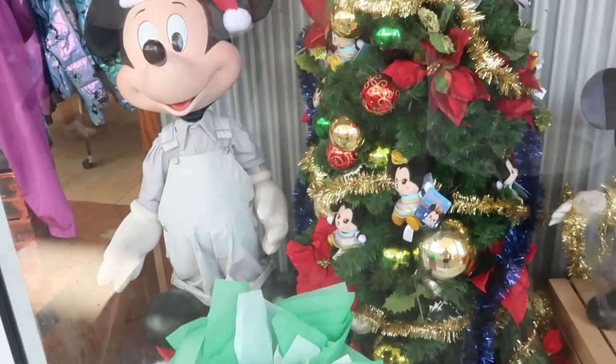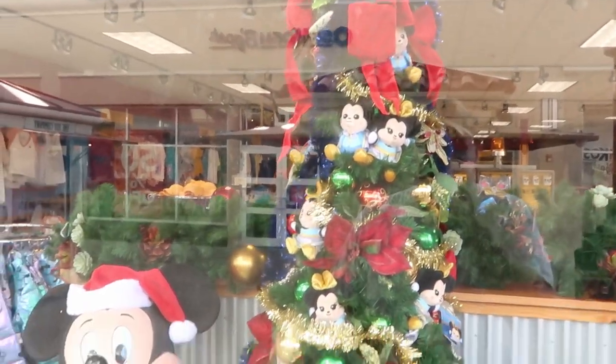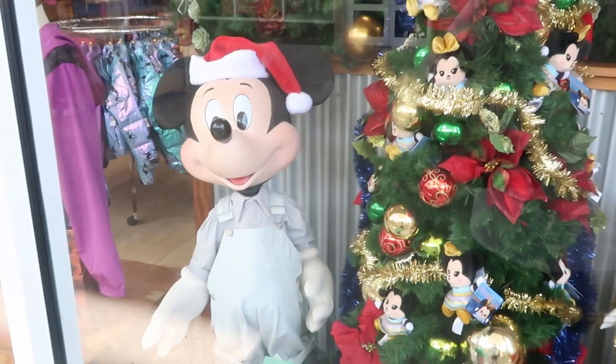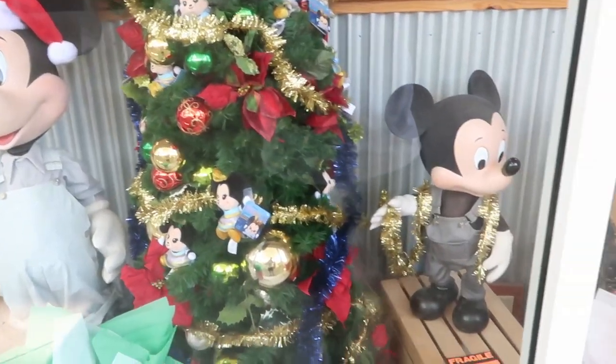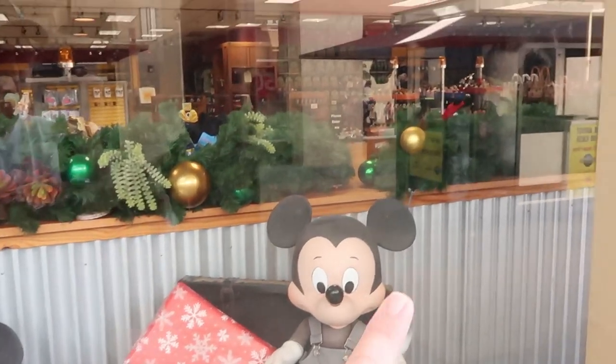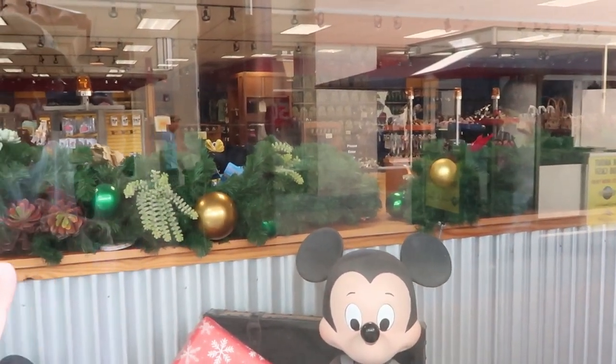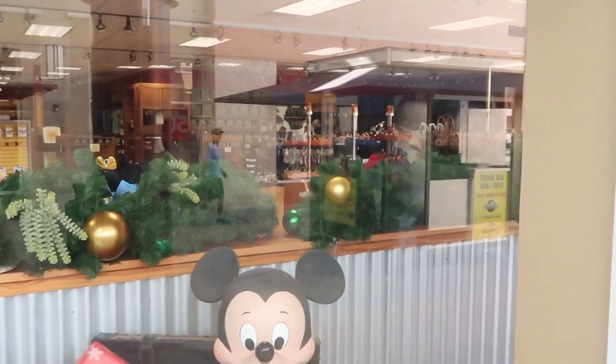I want to do a quick little peek in the window. They actually added a bunch of Christmas decor — they have a tree up with all 50th anniversary wishables. They got Mickey there in a Santa hat and all presents. Like they did the window really nice. But they did remove all of the Coach and Dooney and Burke bags that they had over here and put some Christmas garland.